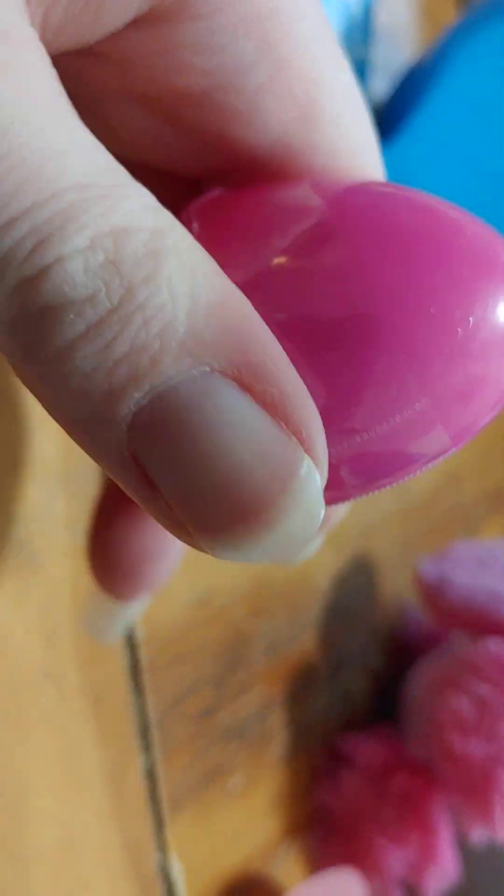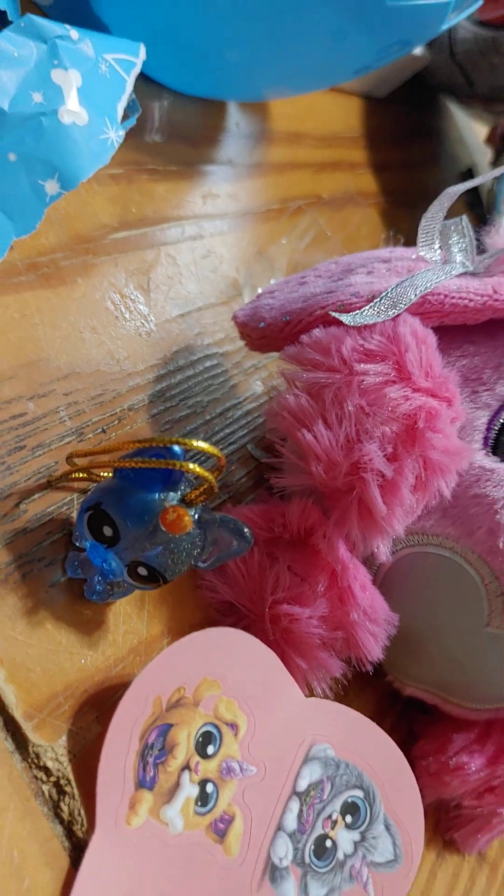We can open up the boo-boo corn and see what we got. And we got a little sparkly dog — very cute.